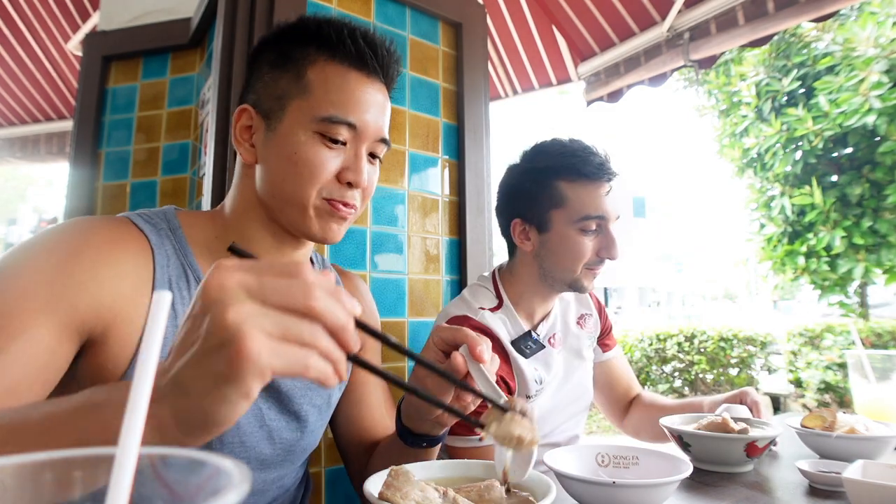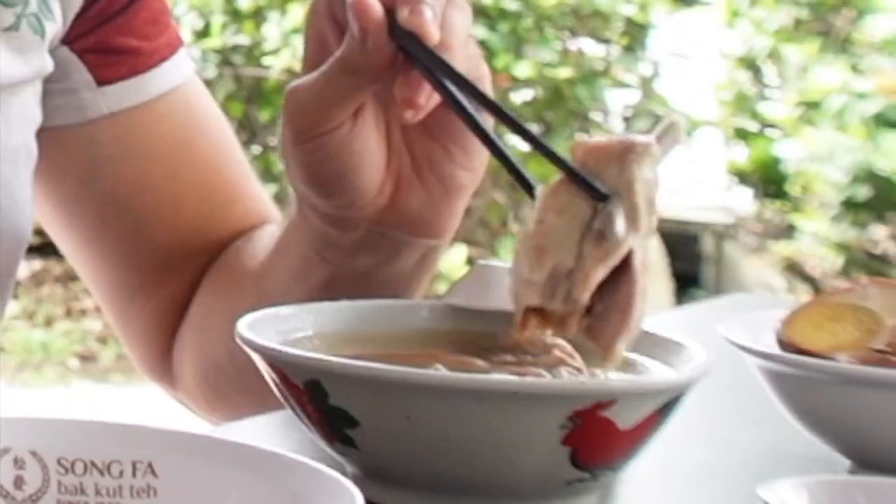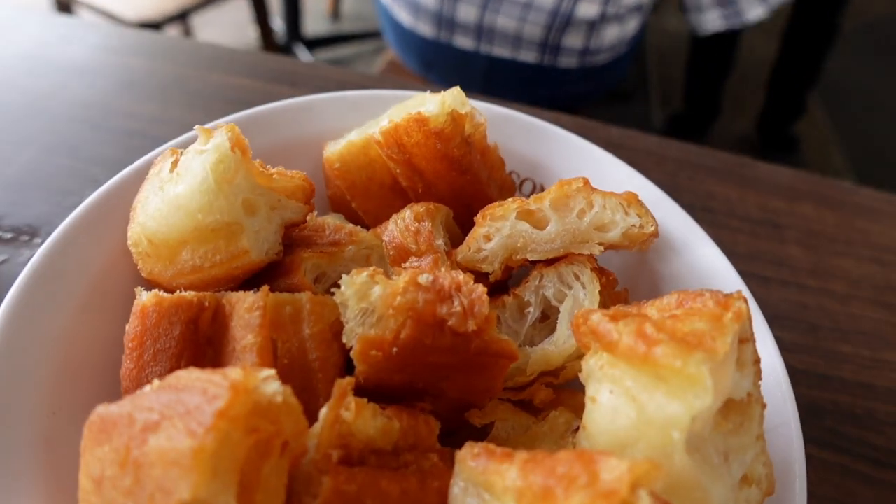So the soup — you can taste all the ingredients. It starts with garlic, then at the end the pepperiness hits the back of the throat. You really feel the pepper. It's very peppery. But we love this kind of soup — it's very soothing and warm. You can try the youtiao, the dough fritters. I hope today they are as hot and crispy as they usually are here. Cheers!